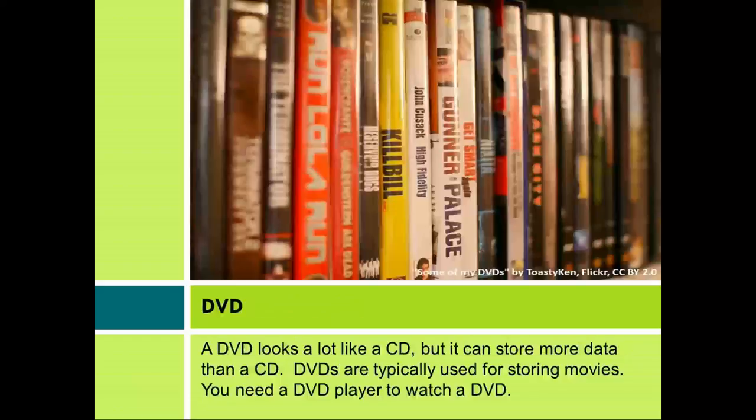DVD. A DVD looks a lot like a CD, but it can store more data than a CD. DVDs are typically used for storing movies. You need a DVD player to watch a DVD.